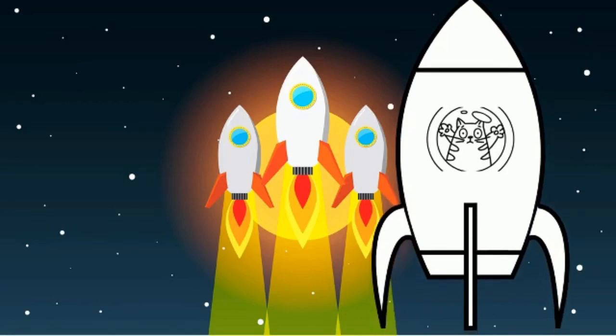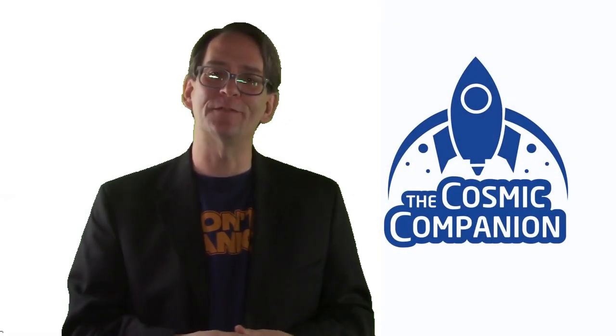Hello, and welcome back to Astronomy News with the Cosmic Companion. This week we talked to Dr. Kirsten Seabach, a Martian geologist from Rice University, talking about her work uncovering secrets of the climate on ancient Mars.